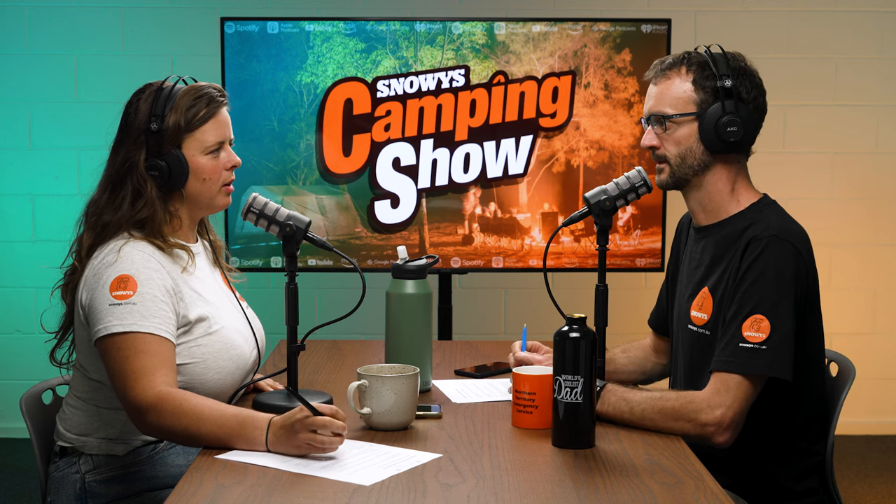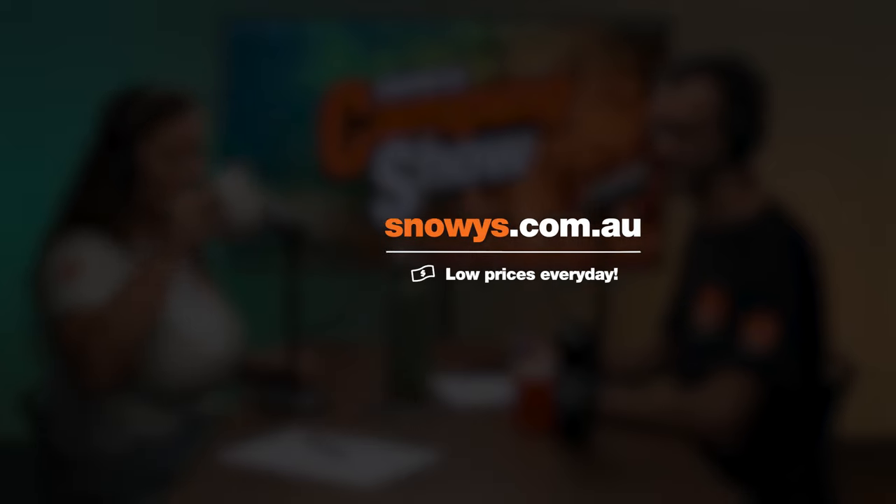Thanks so much, Kev. We'll see you again in a couple of weeks to talk solar for caravans — looking forward to that one. Hopefully that was as informative for listeners as it was for us. We'll see you next week for another episode of the Snowy's Camping Show — take it easy in the meantime and maybe see if you can get away camping!